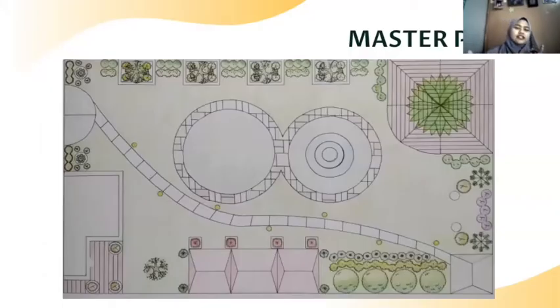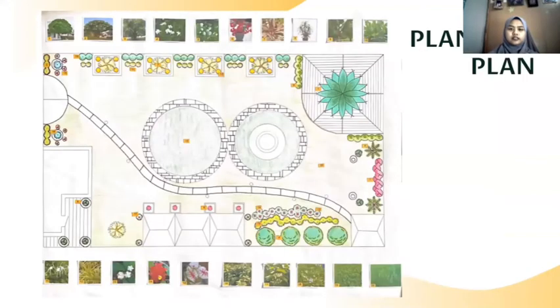The master plan is the final idea that we will put on the backyard of our client. Next is the planting plan. As you can see, there are 20 types of different plants that we will use to design the backyard. The symbol on the plan represents the type of plant.